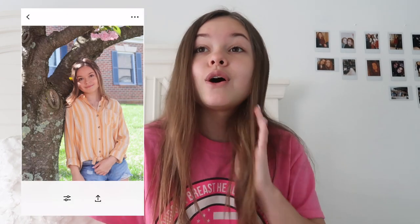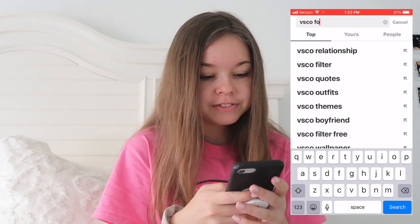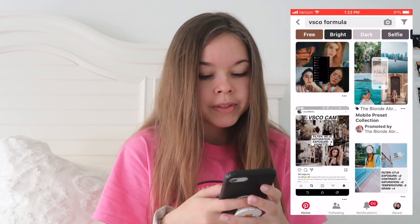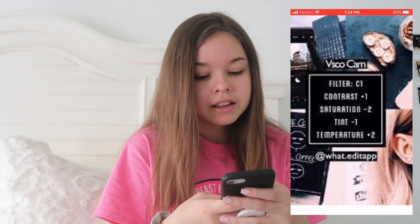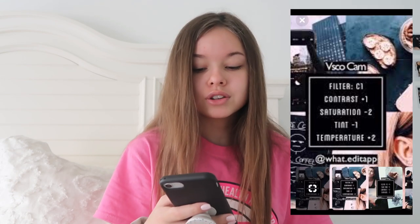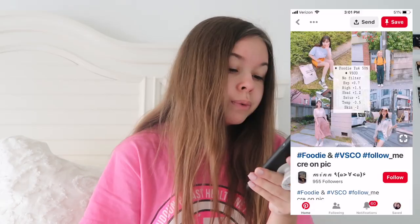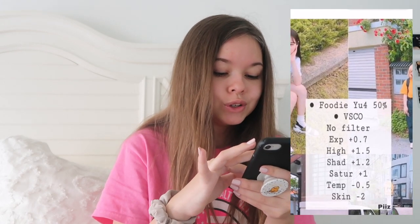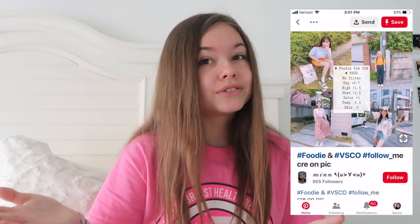I actually like playing with the settings like brightness and contrast and all that. There's actually a thing called VSCO formulas and you can find them on Pinterest or Google. You go on Pinterest, search VSCO formula, and there are so many formulas you can use — it shows you what to do, like which filter to use, how much contrast, how much saturation. Saved on my phone I have a whole album of VSCO formulas. The one I'm currently using is the Foodie U4 one and I think it's really cute — it fits a lot of different pictures.